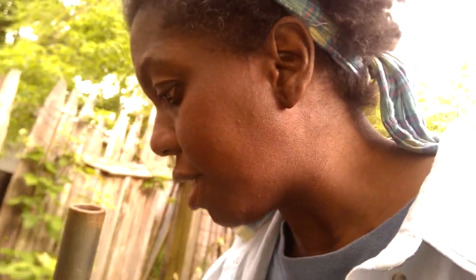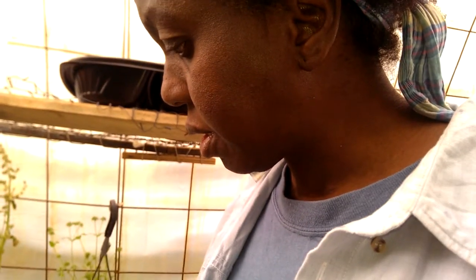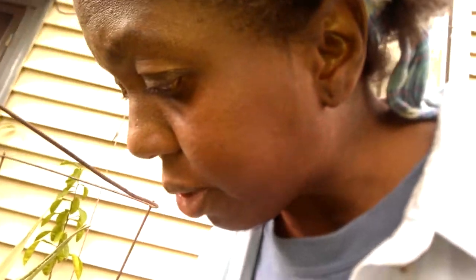If anybody knows how to handle this better than what I've been showing you, please let me know. I was thinking of using yellow sticky papers or sticky cardboard to attract the leaf miners and basically kill them. I don't know if that works, but I'm gonna try that — put some petroleum jelly on them and see if it helps.